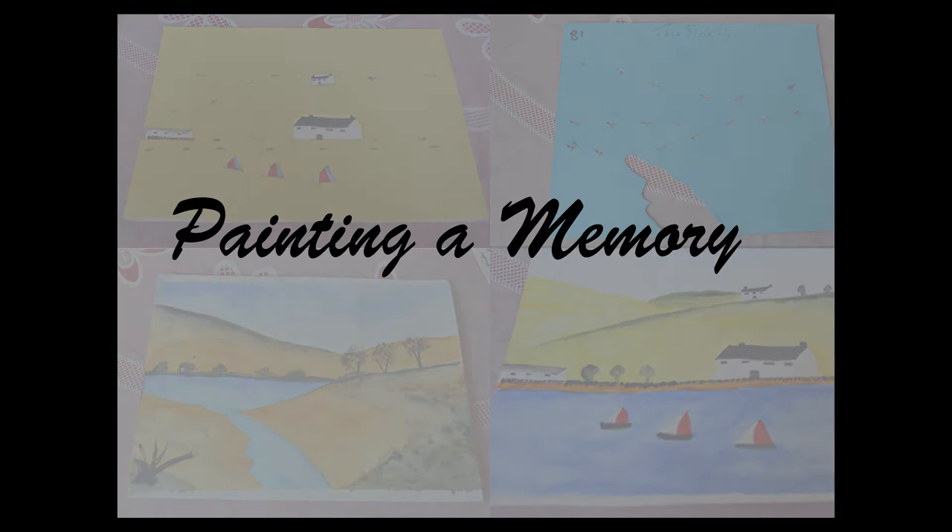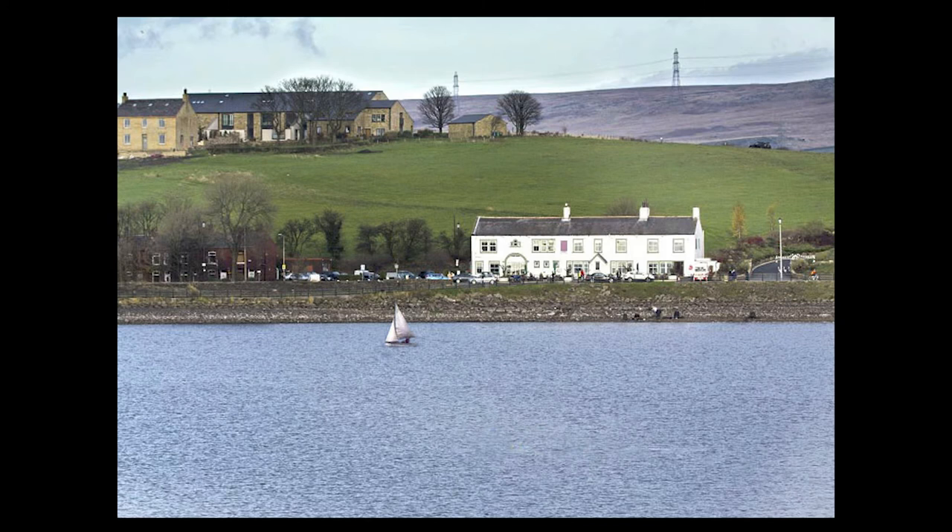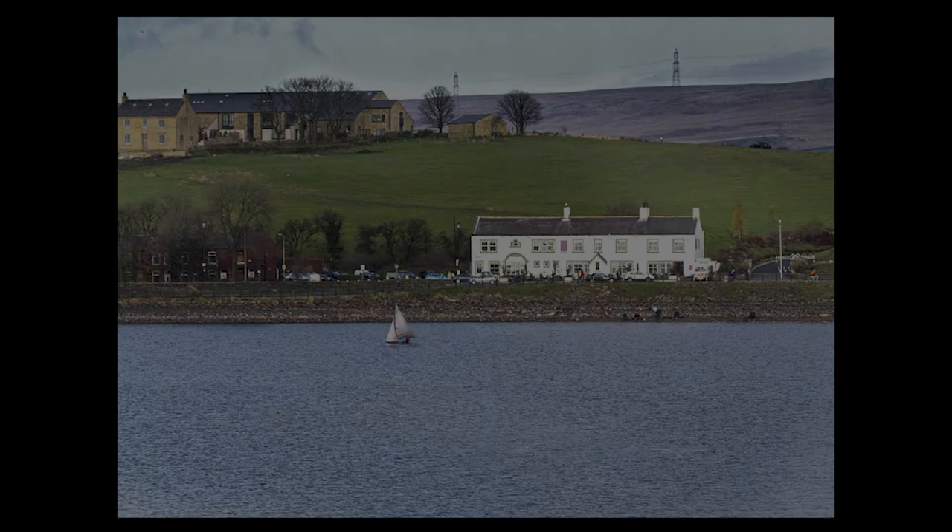There are 800,000 people living in the UK with dementia. According to the Guardian, dementia sufferers who partake in activities such as drawing and painting have been proven to help reconnect with their surroundings and lessen their dependency on antipsychotic drugs.